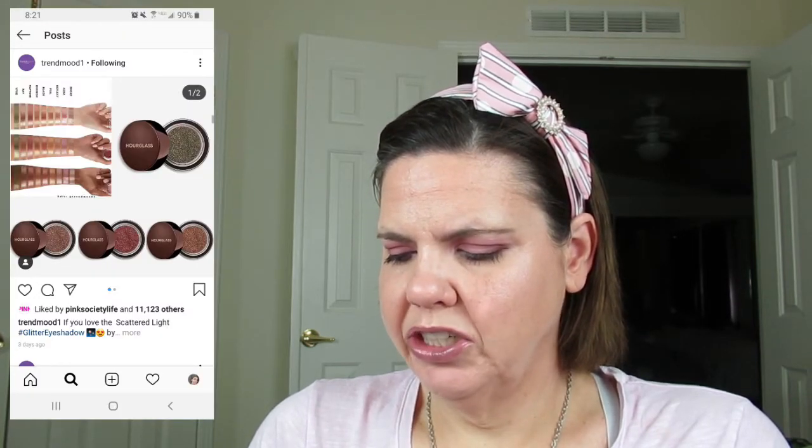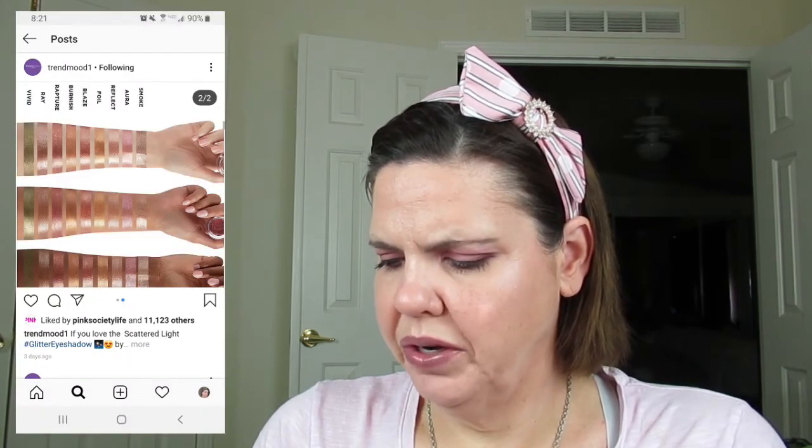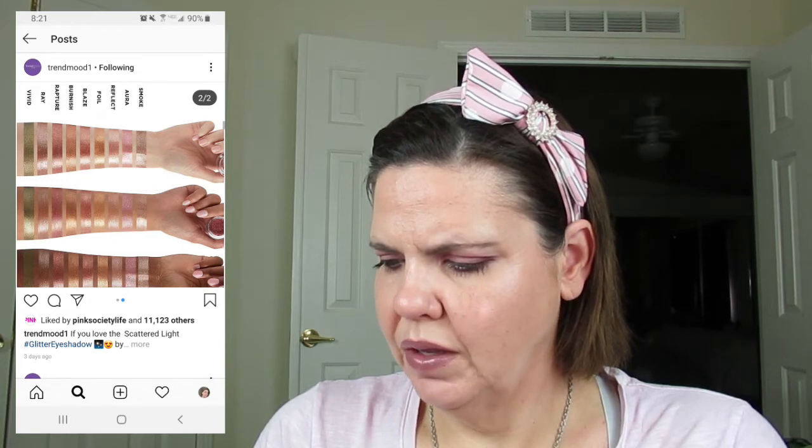These Hourglass eyeshadows look amazing. If you love Scattered Light Glitter Eyeshadow by Hourglass, there are new shades — new shades of their existing glitter eyeshadow. They are beautiful. There are five different shades, though only four are shown here: Burnish, Rapture, Rain, Vivid. There's a green and like a bronzy color and like a rosy color. Those are really, really pretty.